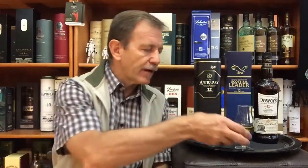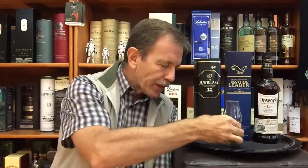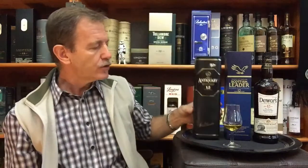So my favorite out of these five 12-year-old blended whiskies — I'm going to tell you right now. Sláinte! My number one out of these five 12-year-old blended whiskies: Antiquary. This one right here — Antiquary 12 Year Old Blended Whisky.